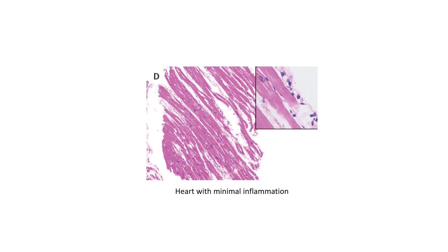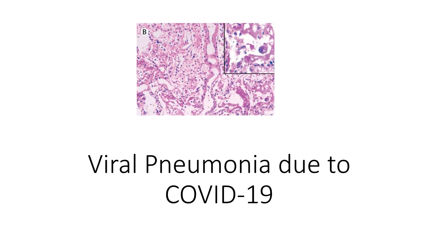This is the picture of the heart. The heart had minimal inflammation, so it does not appear to be heavily affected by the COVID-19. The cause of death in this patient is, of course, viral pneumonia due to COVID-19. Thank you for reviewing these slides with me.